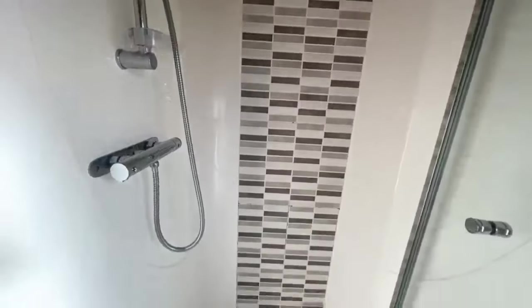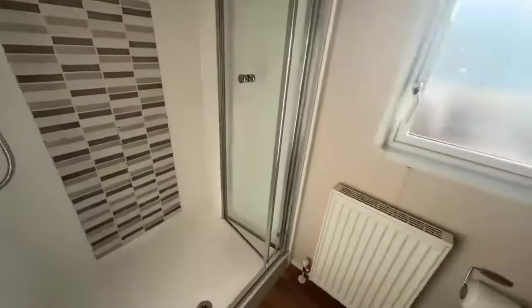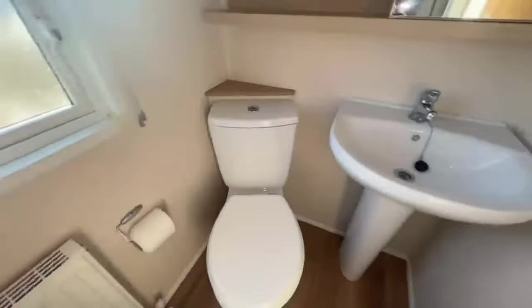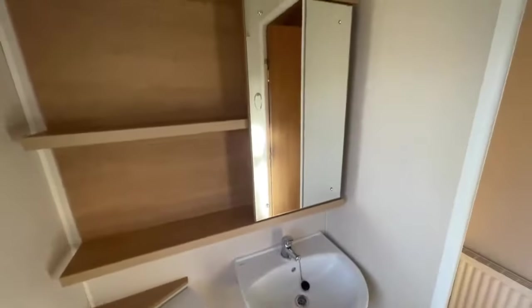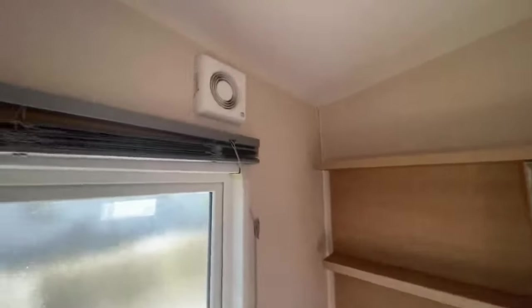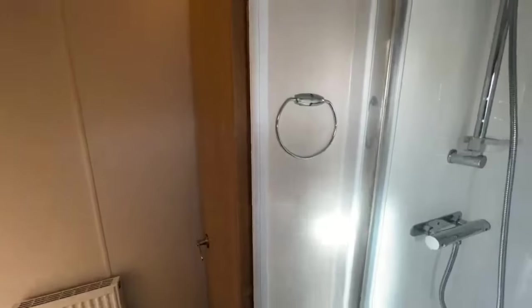As you go down the hallway there's a radiator just here. In here is your shower room. There's a shower here with a feature wall. Radiator just down there, toilet, wash basin, mirror cabinet with shelves, and your extractor fan is just up here as well. Over here is a towel hook.